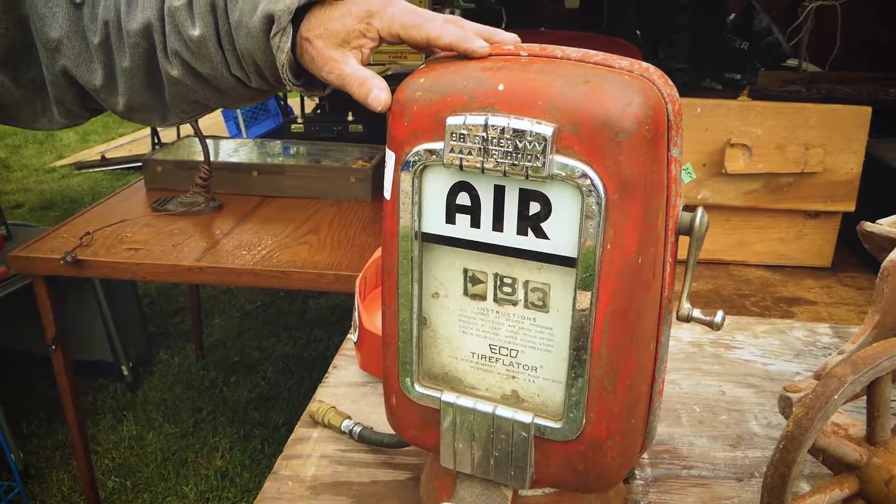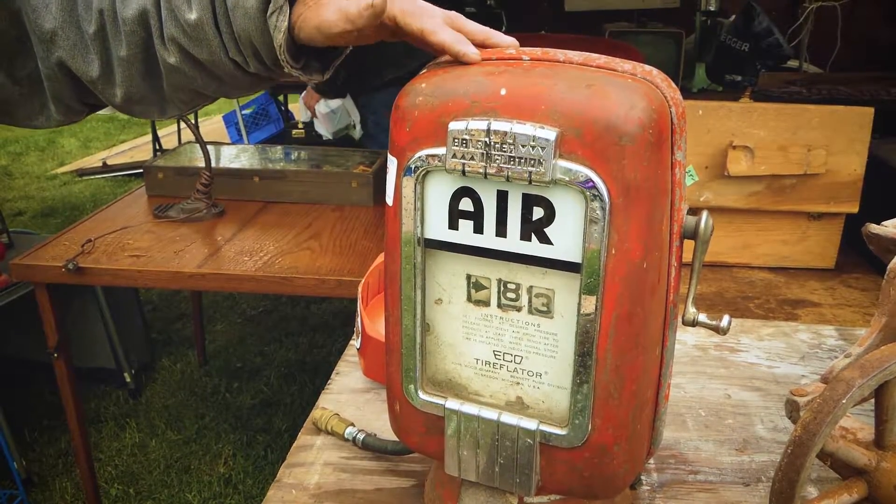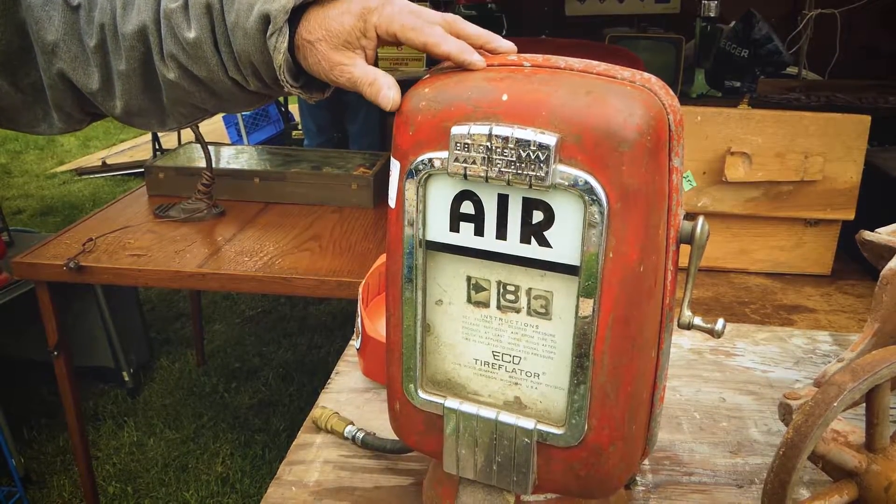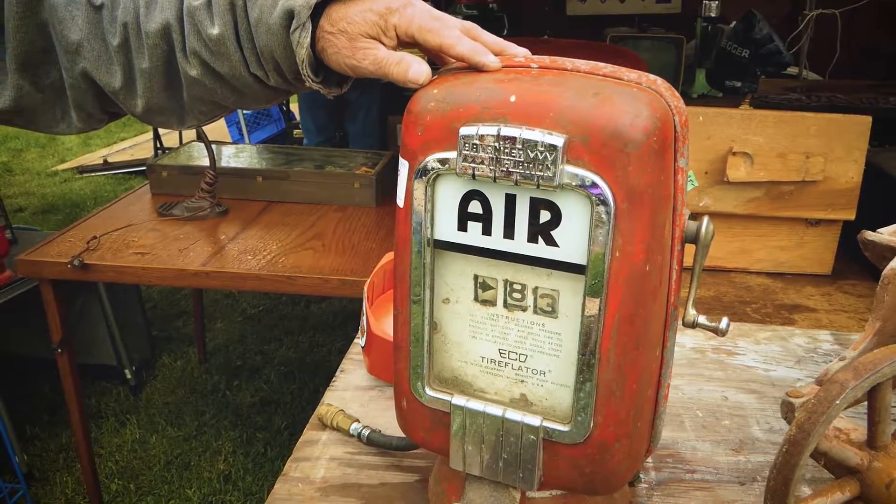This is an air meter — what you would have found at service stations in the 50s and the 60s. They're kind of a hot item right now with the guys with the classic cars, and it's one of the treasures you'll find here at the antique market in Aberfoyle.